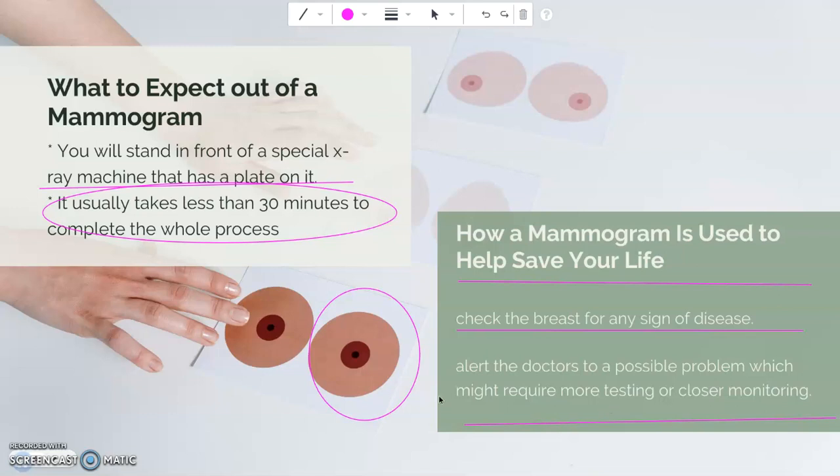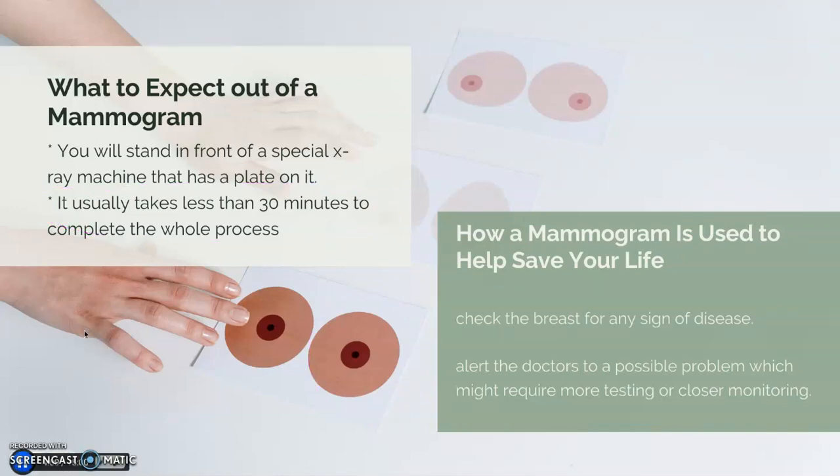Mammograms are very important tools in saving the lives of women like us and men also when it comes to breast cancer. Even though a mammogram can't say for sure whether you have breast cancer or not, it does alert the doctors to a possible problem which might require more testing or closer monitoring. So ladies, have you scheduled your mammogram yet? If not, then you have to. In the next slide, I will show you what you need to know about home breast exam.